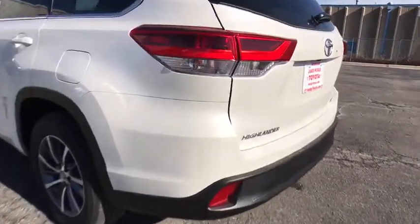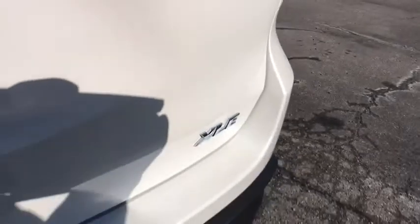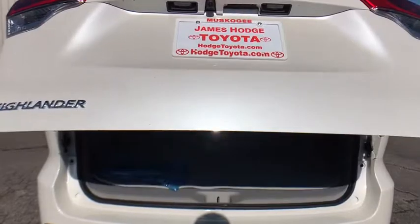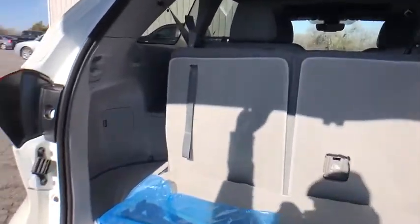This vehicle has less than 100 miles. Here are some of this vehicle's great options: power passenger seats, traction control, navigation system, dual airbags, power steering, four-wheel disc brakes, universal garage door opener.